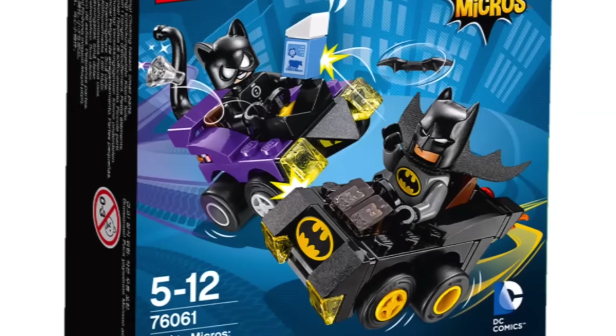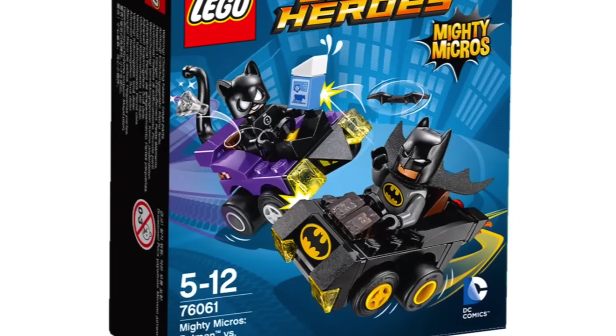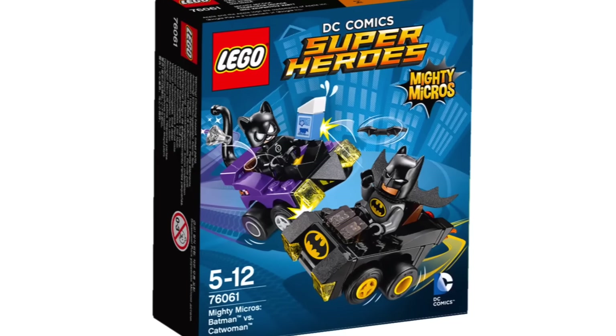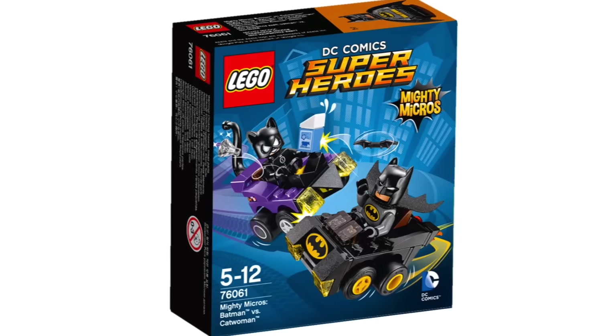Then we have some DC ones like the Batman vs. Catwoman one. I think it's hilarious that they gave Catwoman the milk. Her vehicle also has little cat eyes and a cat tail, which is kind of cool. And the Batman is kind of unique, and I really like that one too.